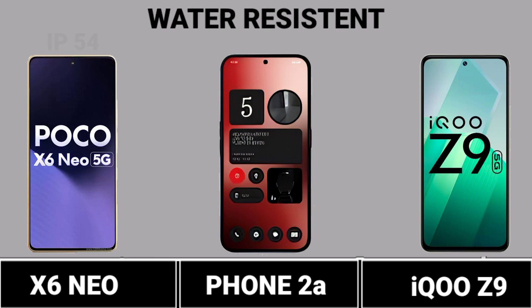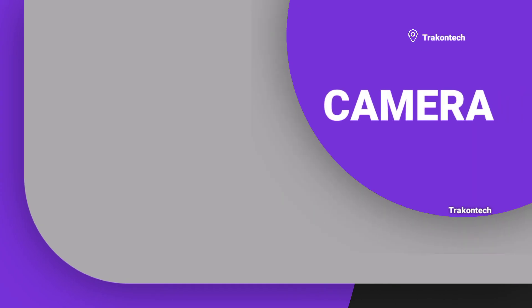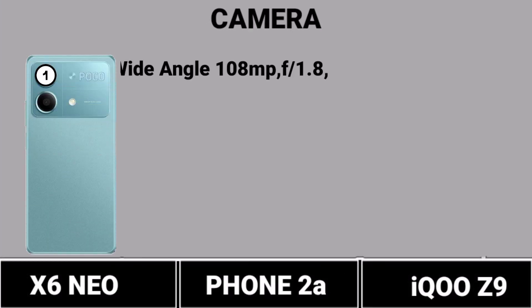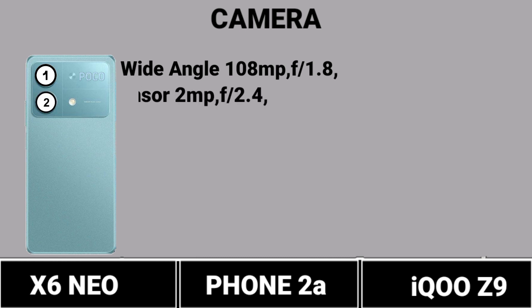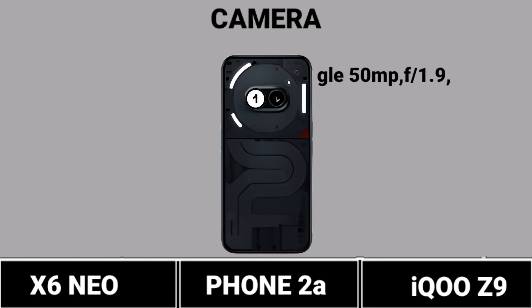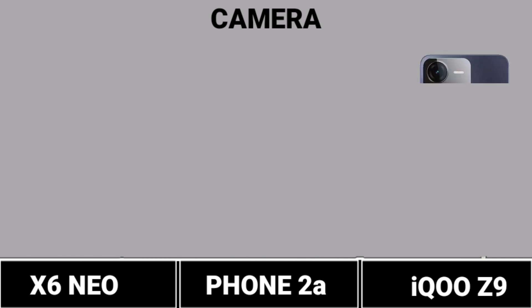Water Resistance. First Camera Review. Second Camera Review. Third Camera Review.